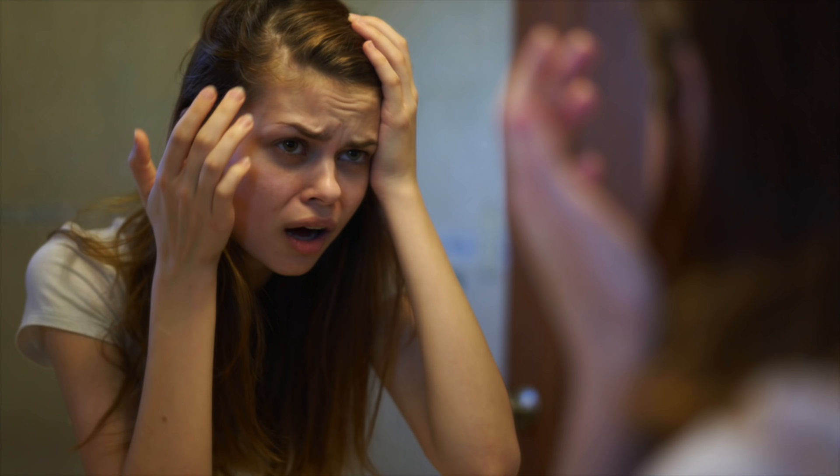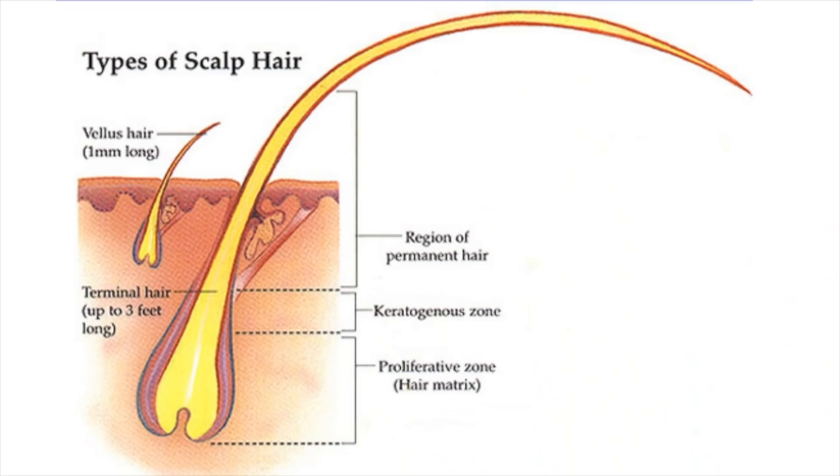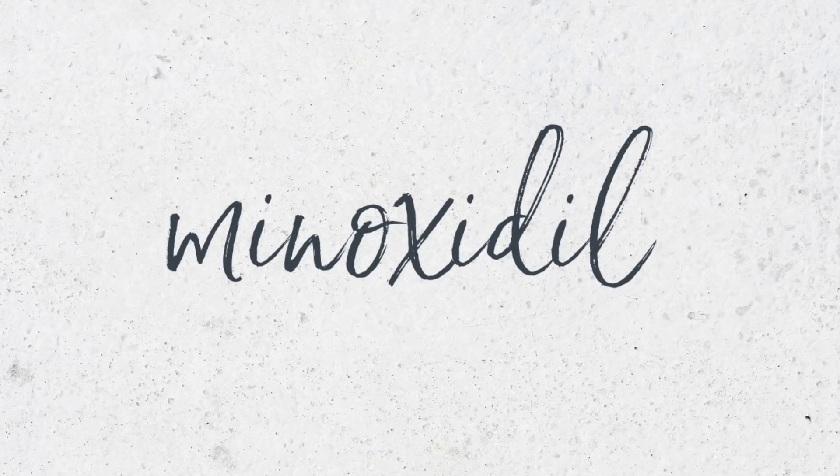A lot of you guys are coping with pattern hair loss. It happens in both men and women. It's related to our genetics — for whatever reason the hair follicles are very sensitive to hormones, and as a result the hair miniaturizes into what's called vellus hair, and that results in thinning and balding. The FDA-approved treatment you can buy over the counter for pattern hair loss for both men and women is minoxidil.